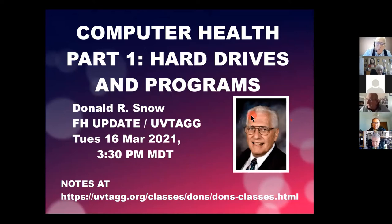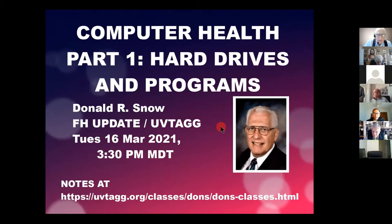Our class today is on computer health, and it's part one of a series. This one is on hard drives and programs — what you can do with a hard drive to make it go a little bit faster, because after a while they slow down. We'll also cover installing and updating programs, and show you some free programs that are very helpful. There are notes and a handout that go with this class, available online.